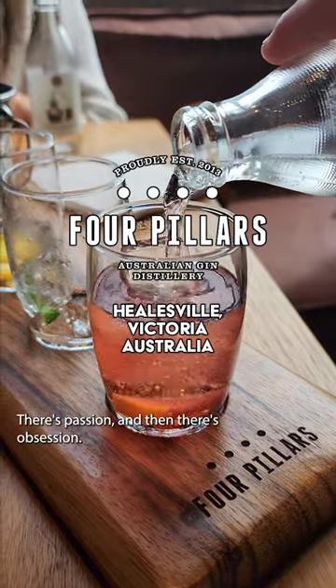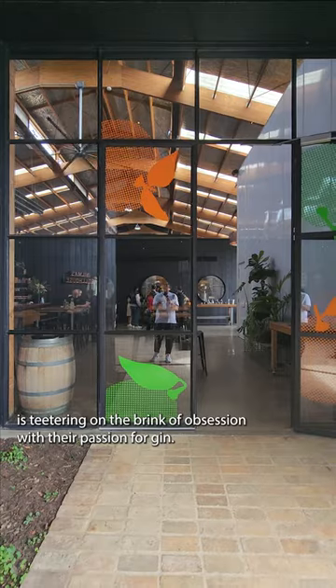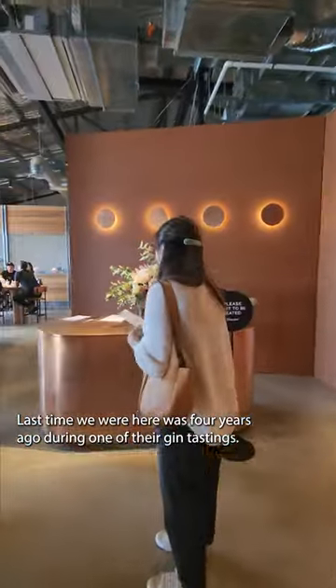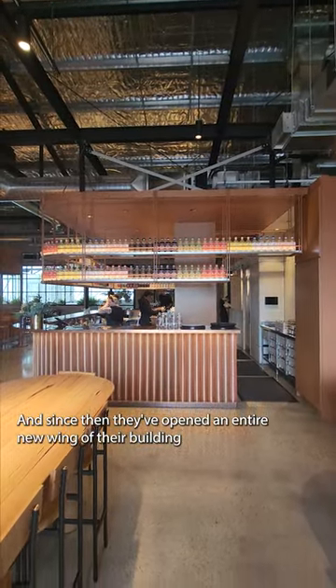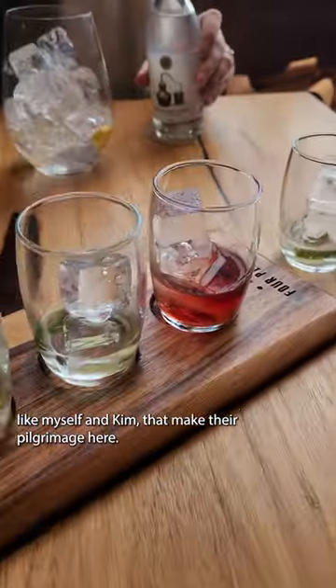There's passion and then there's obsession. Four Pillars Gin Distillery in Hillsville is teetering on the brink of obsession with their passion for gin. Last time we were here was four years ago during one of the gin tastings, and since then they've opened an entire new wing of their building to accommodate the sheer number of gin enthusiasts like myself and Kim that make their pilgrimage here.